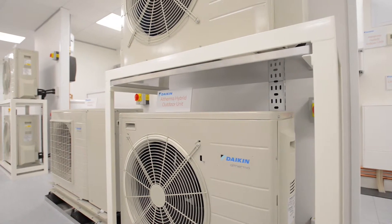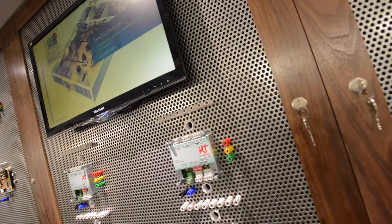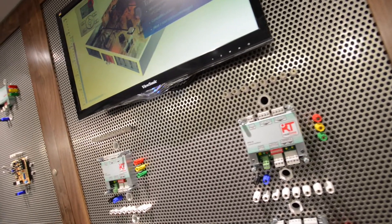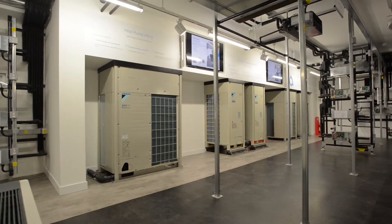When you look around there's lots of new technology that's being developed by manufacturers. It's really important that you take industry with you so that they are familiar with the technology, they know how to best apply it, service and maintain it, so that we can deliver the best technology for our industry.